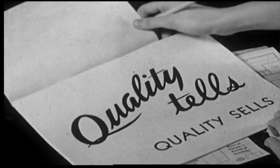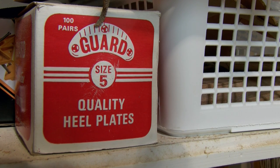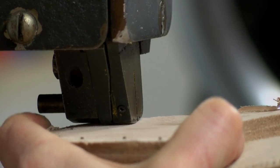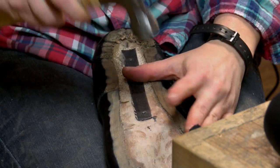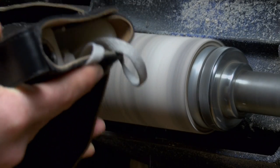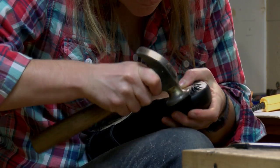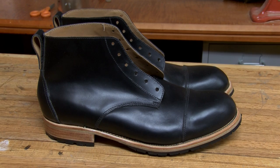Why are my boots worth it? Because they're not cheap. People ask me that, and I say they are made very well out of very good materials. The construction methods are very strong and sound and they're easily repaired. You don't really ever have to throw the shoe away. And I think there's something that people respond to about knowing the story of where it came from.